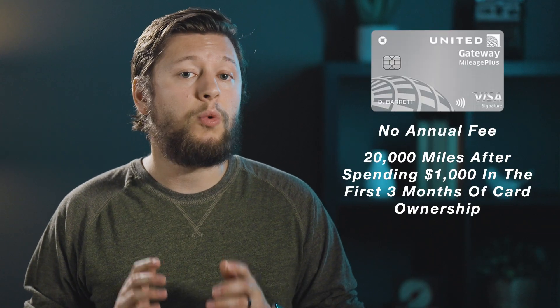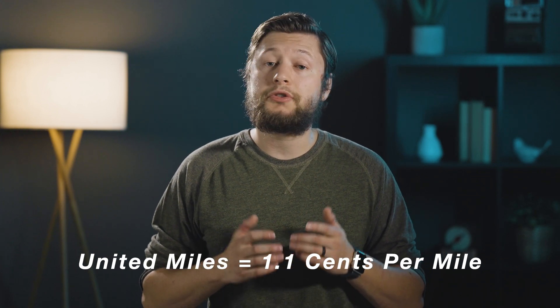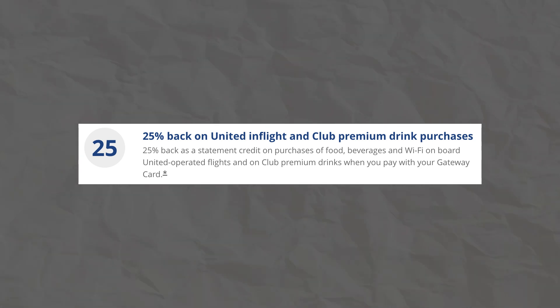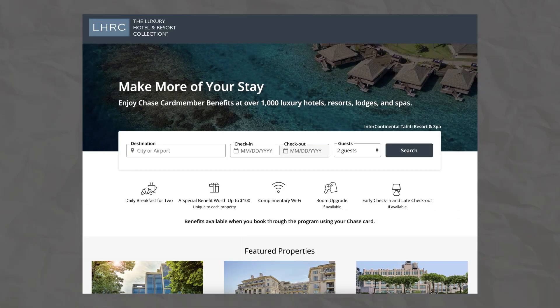At the bottom of the United lineup is the United Gateway card. This card has no annual fee and a current welcome offer of 20,000 miles after spending $1,000 in the first three months — worth about $200 at 1.1 cents per mile. You'll earn 2x back on United purchases, gas stations, and local transit and commuting including rideshare services, taxi cabs, trains, tolls, and mass transit, then 1x back on everything else. The card also offers 25% back on United in-flight and club premium drink purchases, no foreign transaction fee, insurance and protections, and access to the Chase Luxury Hotels and Resorts collection. It's a pretty basic card.